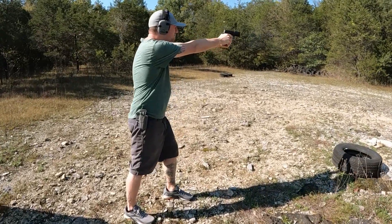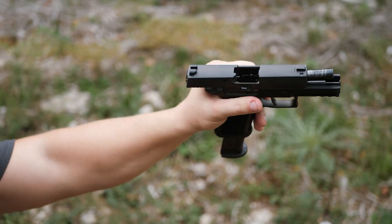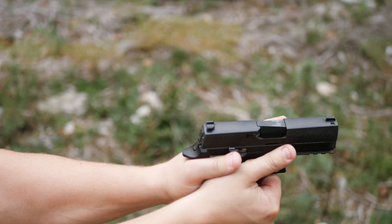There are a million videos of the P320 on the internet. Mine is designed to show you why it's special. If you want to support our channel, hang around for what our resident soy boy has to say.